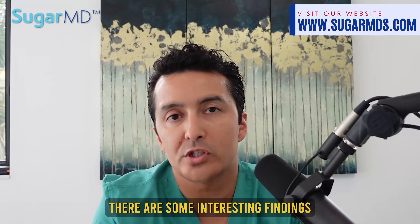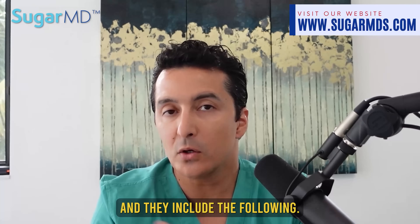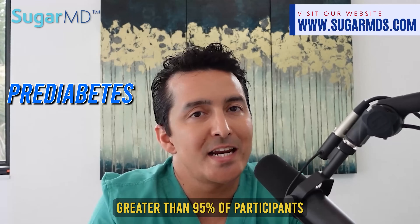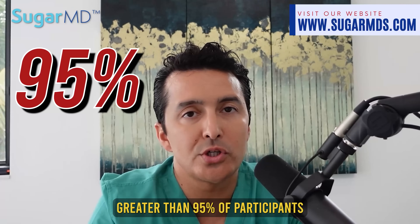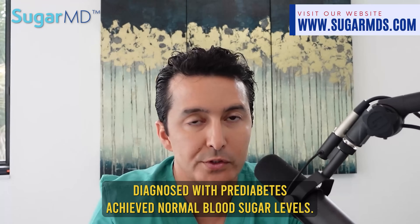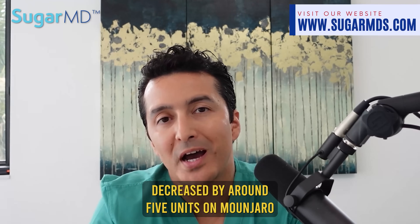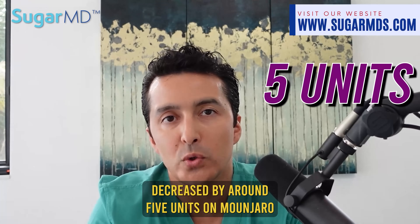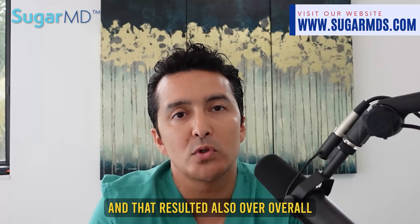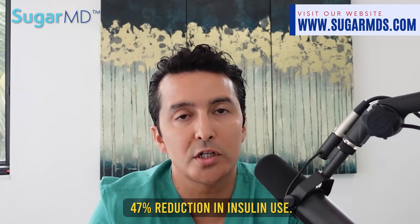There are some interesting additional findings from the Surmount study. Greater than 95% of participants diagnosed with prediabetes achieved normal blood sugar levels. Also, fasting insulin levels decreased by around 5 units, and for those already on insulin, that resulted in an overall 47% reduction in insulin use.